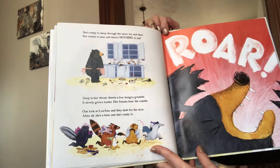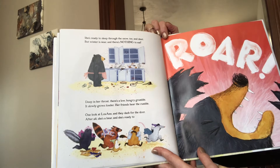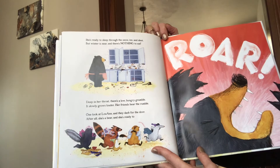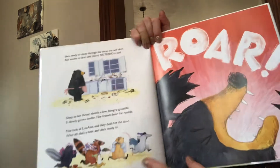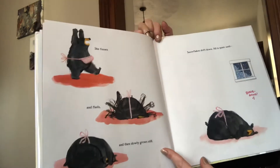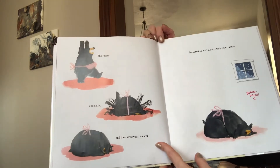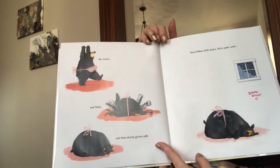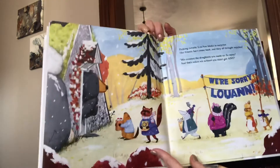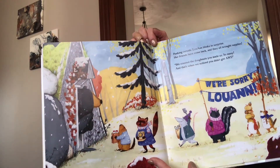She's ready to sleep through the snow, ice, and sleet. But winter is near and there's nothing to eat. Deep in her throat, there's a low, hungry grumble. It slowly grows louder. Her friends hear the rumble. One look at Luanne and they dash for the door. After all, she's a bear. And she's ready to... Roar! She fusses and flails and then slowly grows still. Snowflakes drift down. All is quiet until... Ding dong! Peeking outside, Luanne blinks in surprise. Her friends have come back and they all brought supplies.